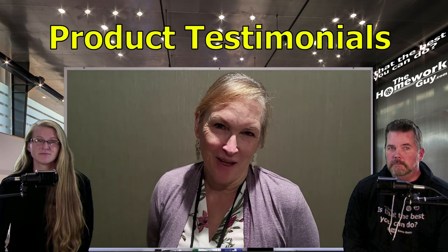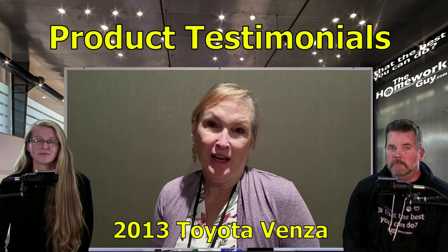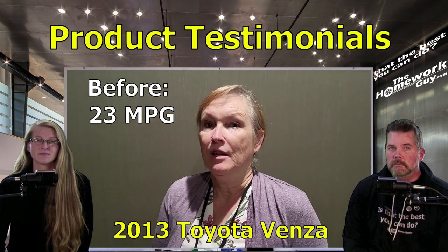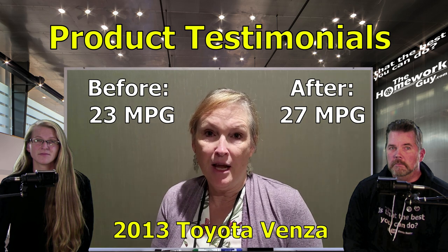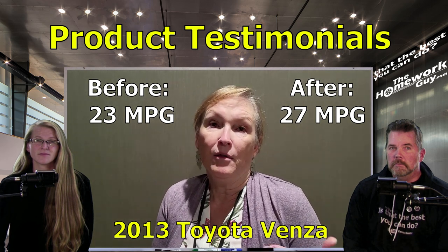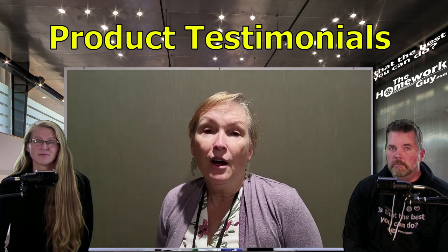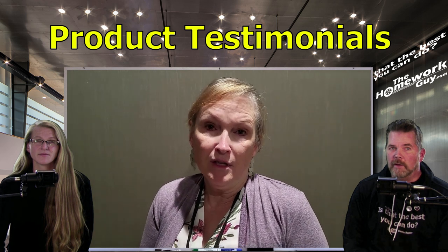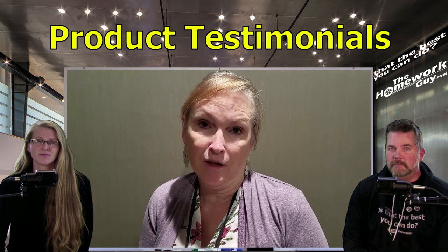My name is Denise Smith. I am from Northern California, currently driving a 2013 Venza. The average gas mileage on that is 23 miles per gallon, and I am now getting 27 miles per gallon. I have a 17-gallon tank, so that equates to roughly 50 extra miles per tank. In the state of California, our gas prices are averaging around $6 per gallon, $7 per gallon for diesel. For us, that's significant, and I couldn't be more thankful.